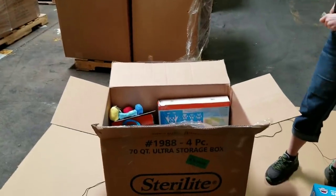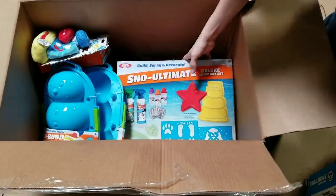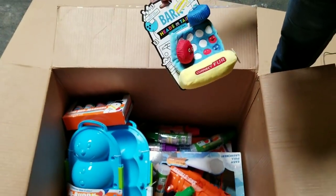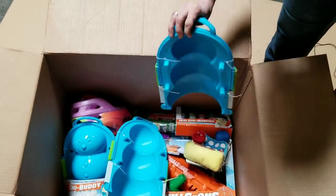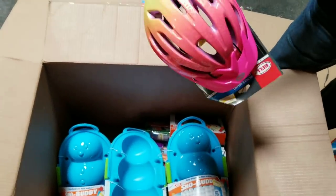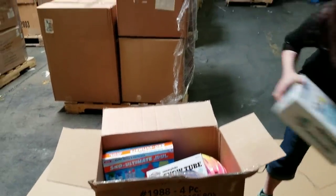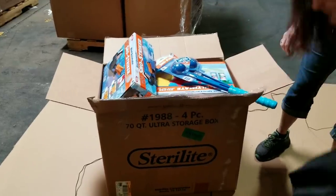Then of course we've got all the snow stuff: a snow ultimate deluxe art set, a bunch of those, some snow paint, another snow striker, Connect Four, some sort of toy, more snow markers, a snow buddy where you build a snowman using that, a random kid's helmet - these sell for really good, usually around $15 to $20 - and more snow markers. Everything in there as you can see is brand new condition and definitely worth it. I'll have to re-box it a little better later.